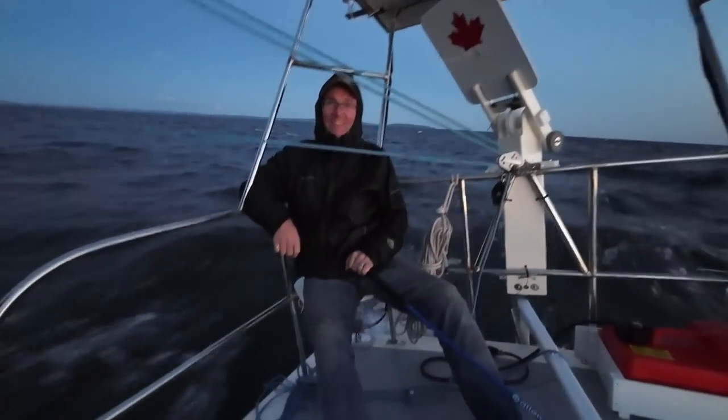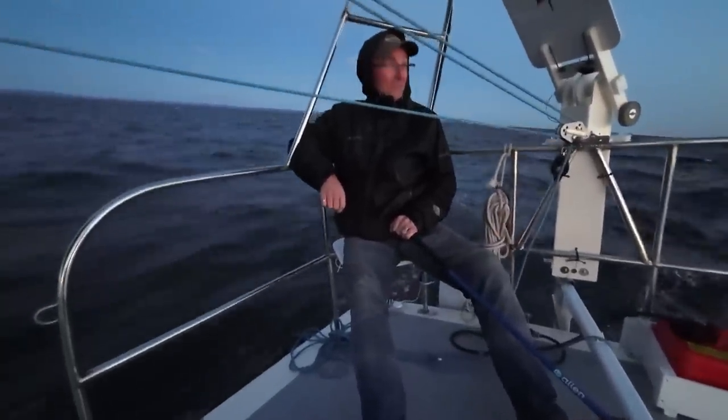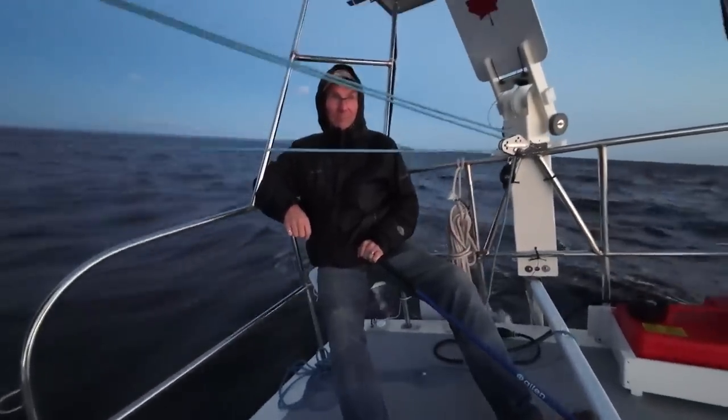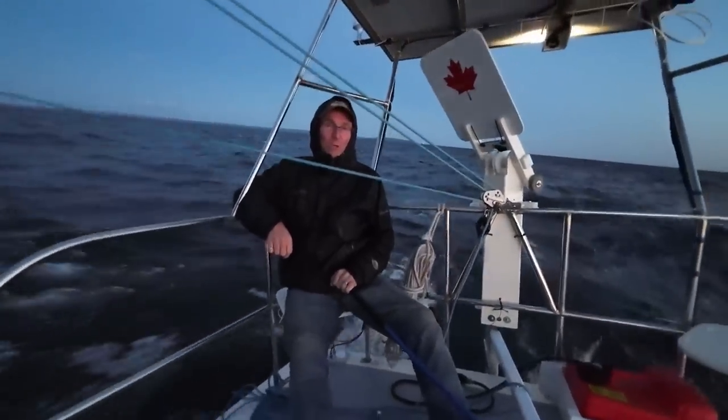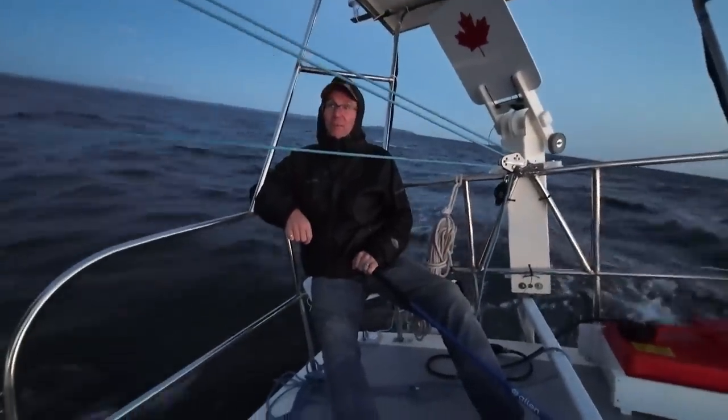Alright, we're on our second day. It's blowing a little bit strong, the sun just came up. How does it feel up here? It's a bit rolly, but the helm is pretty heavy, so we should probably take another reef — just make it more comfortable.